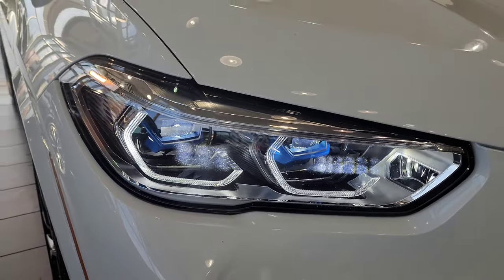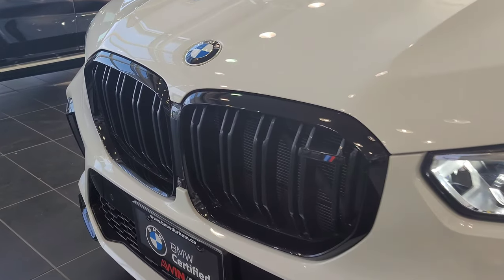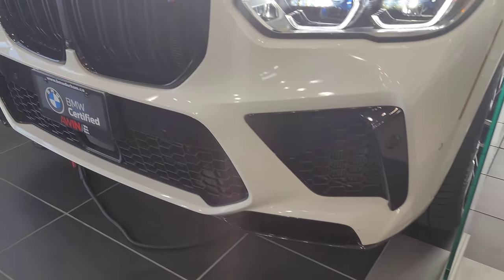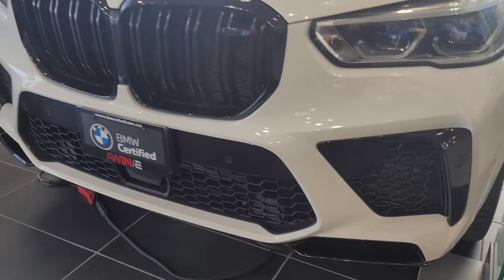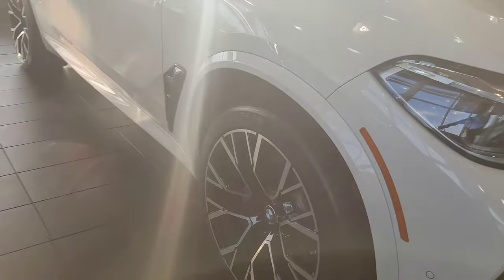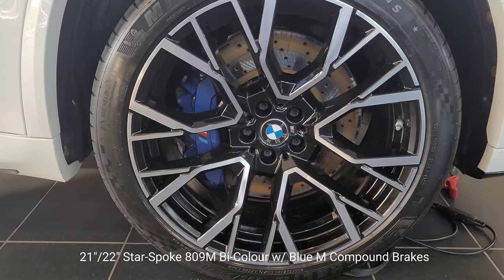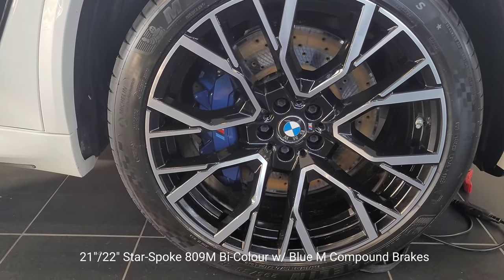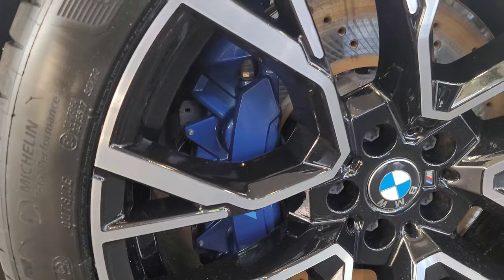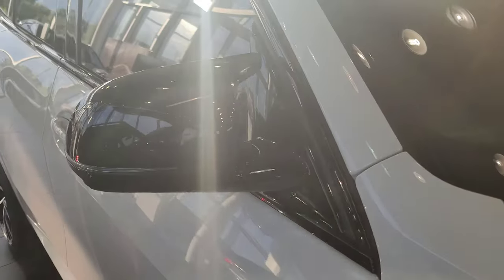The headlights look fantastic with the blue accents. We also have the high gloss black kidney grille with double slats because this is the X5M, with the X5M badging there. Everything is blacked out on the lower area, which looks really good. Walking over to the side, we have a staggered set of 21 and 22 inch star spoke 809M wheels with the blue M compound brakes — these wheels are definitely in bicolor, with those massive brake calipers.